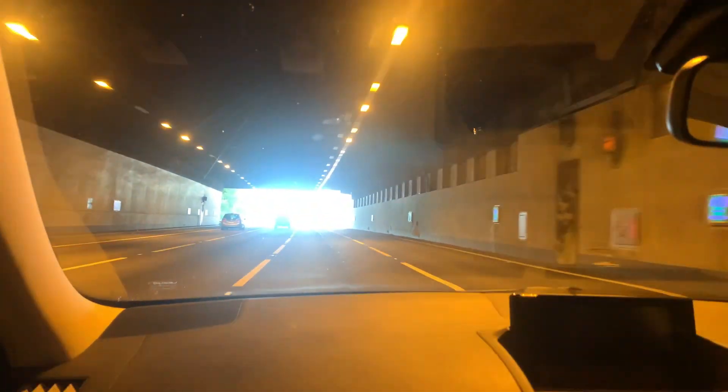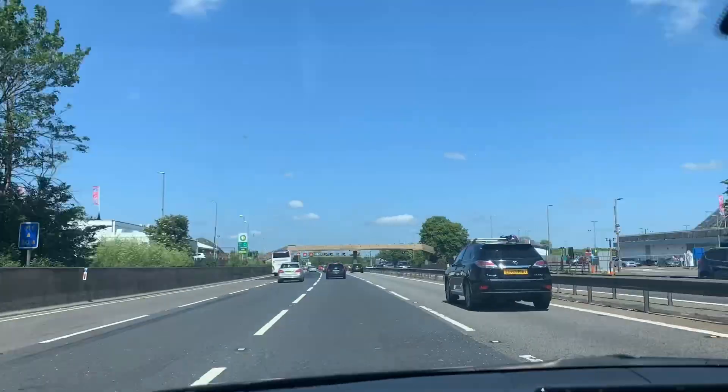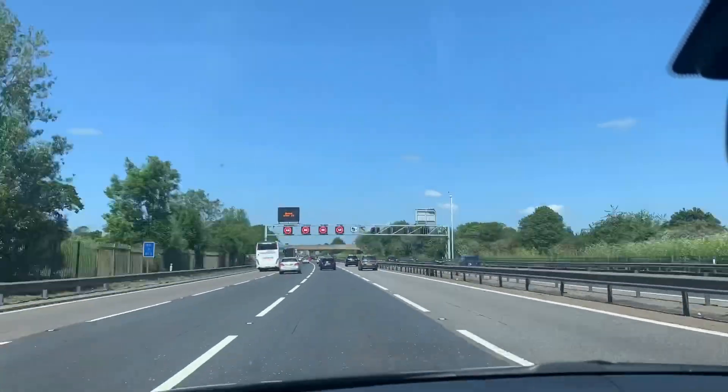Hi everyone, today we are on our way on a road trip to the UK's three most famous locations: Peak District National Park, Lake District National Park, and Blackpool.